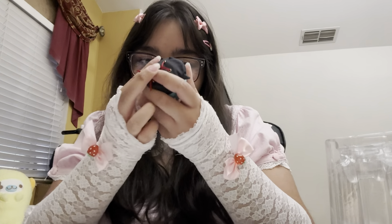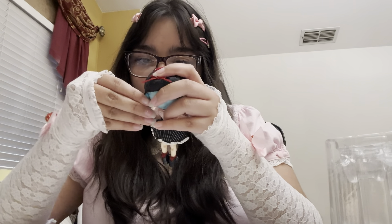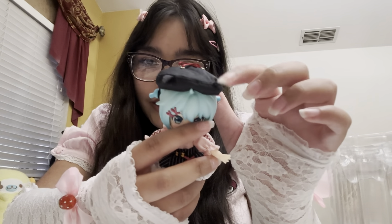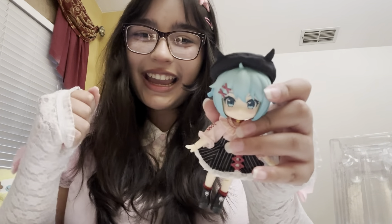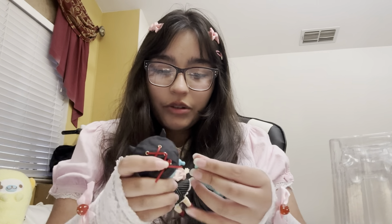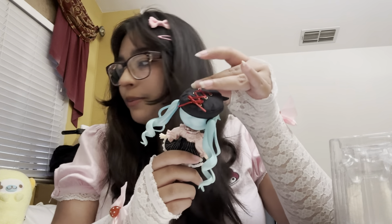I aspire to have nendoroid dolls of every JoJo character ever. This little devil horn isn't staying up — come on, please, it needs to look cute. I got them to stay up, yay! Now we can finally reattach her hair. I don't know which one goes where — maybe they're both identical. Yes! Oh my gosh, she's so beautiful! She still needs her backpack.